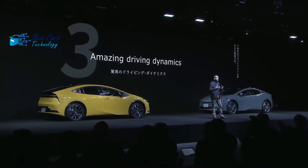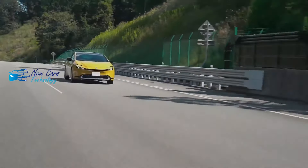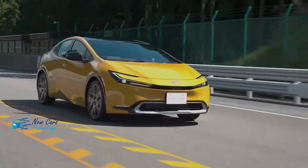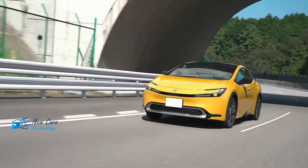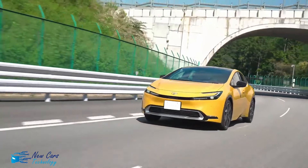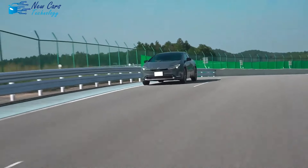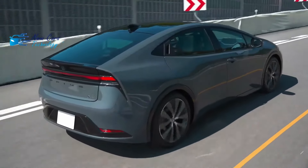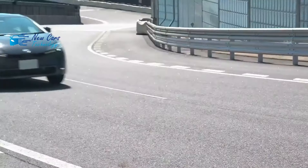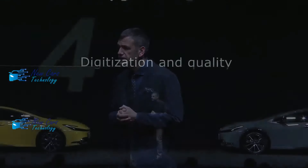Every 2023 Prius comes with the Toyota Safety Sense 3.0 suite of driving aids, which includes pre-collision warning and braking, lane departure alert, and adaptive cruise control. Also standard is a blind-spot warning system with rear cross-traffic warning. Front and rear parking sensors with automatic braking are available on the LE and are included when you upgrade to the XLE. Rounding out the list of driving aids are a hands-free parking system and a 360-degree parking camera, both of which are optional on the top-of-the-line Limited.